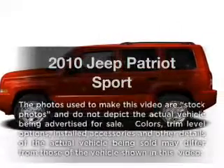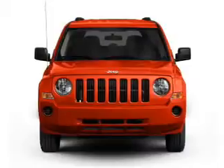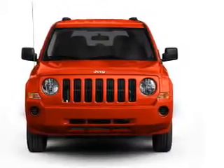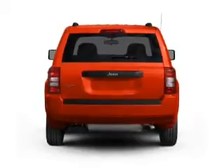Get noticed in this 2010 Jeep Patriot. This is the set of wheels you've been looking for, with an efficient four-cylinder engine connected to a smooth-shifting transmission. Premium wheels give a more luxurious look.